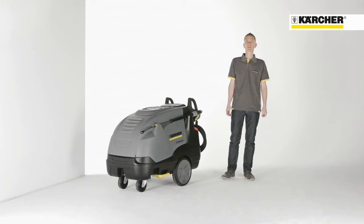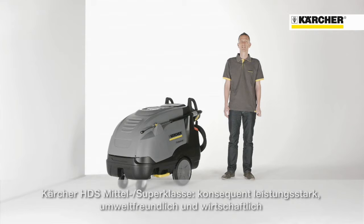Hello, my name is Volker. I'm product manager and I would like to present you today our most powerful HTS machines, the HTS middle and superclass series.